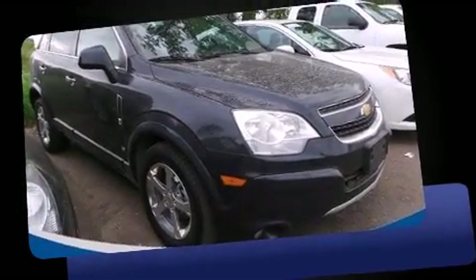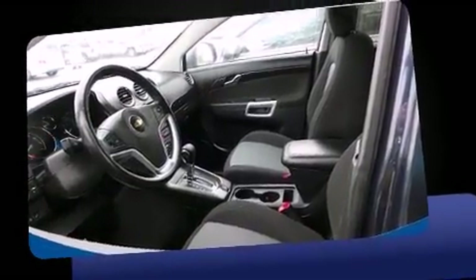Come test drive this 2014 Chevrolet Captiva Sport. With fewer than 35,000 miles on the odometer, this four-door sport utility vehicle prioritizes comfort, safety, and convenience.